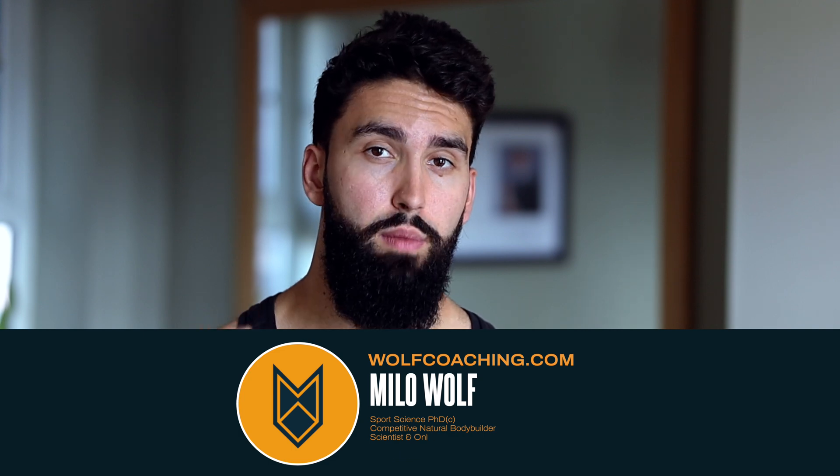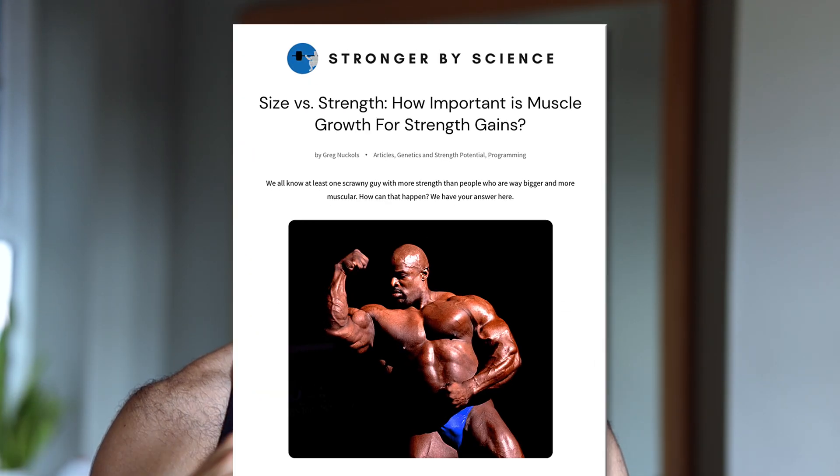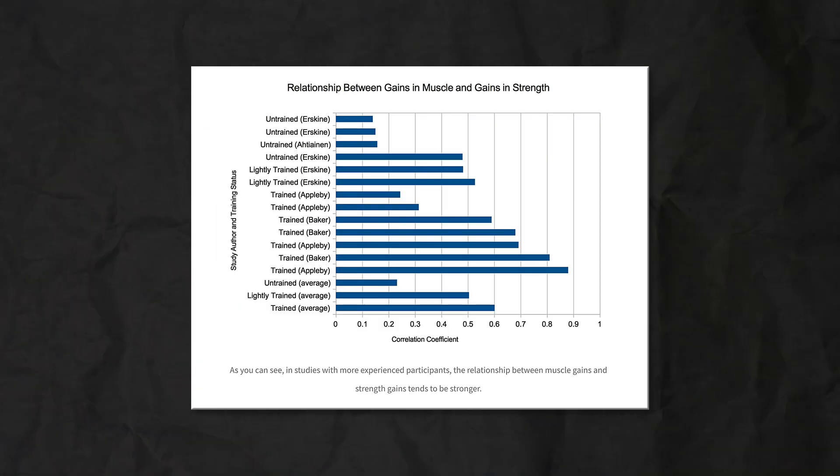Gaining muscle absolutely helps you get stronger in the long term, so gaining muscle and getting stronger can absolutely go hand in hand in a powerbuilding program. To understand how to best gain muscle and gain strength at the same time, we first need to understand how to do both of these optimally and independently. First, muscle growth.